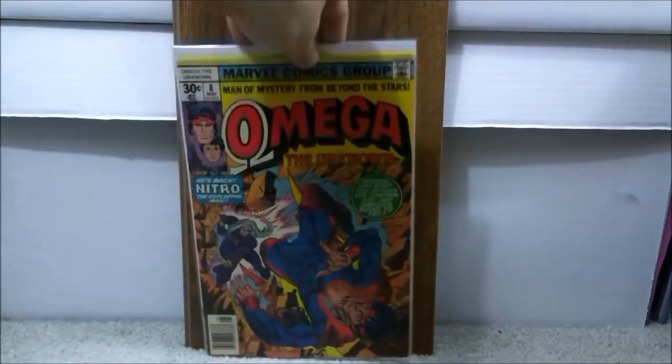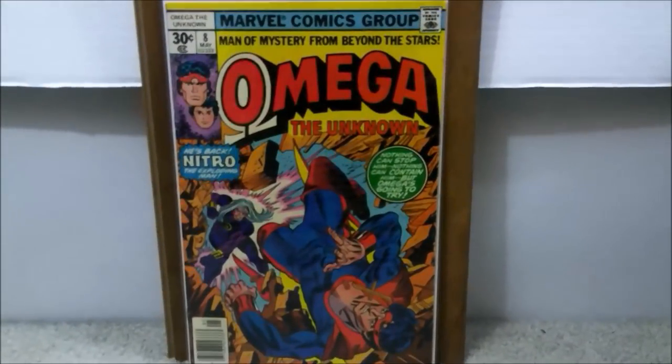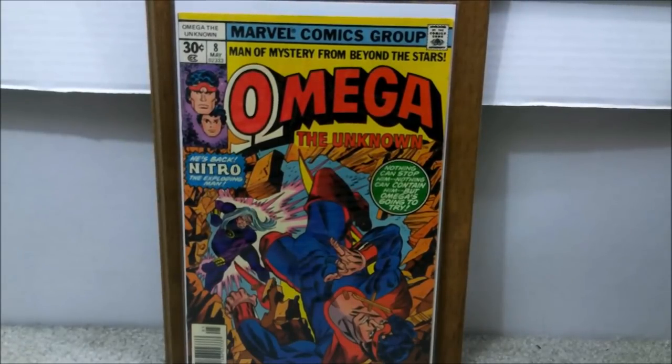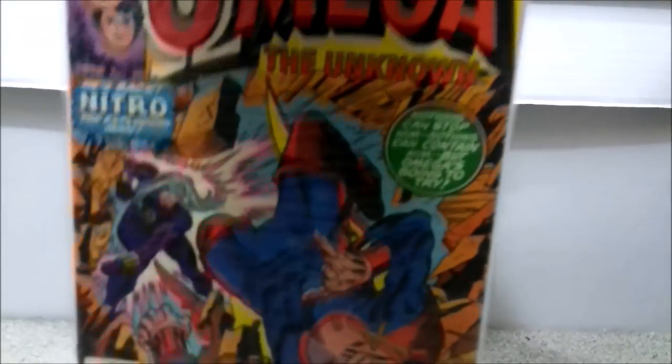We're going to start out with the cheapest one, and this is Omega the Unknown issue number 8. This is the first cameo appearance of the character Foolkiller. That's not a major character or anything, but you never know. These days with movies and decades worth of potential MCU movies coming out, he might get a debut, an appearance, even a TV show. It's not the likeliest of characters, but it's always better to take a chance when the comics are at their cheapest. I spent $7.25 for this — probably a very fine. You could find it in the dollar bin, but I wouldn't spend more than $10.